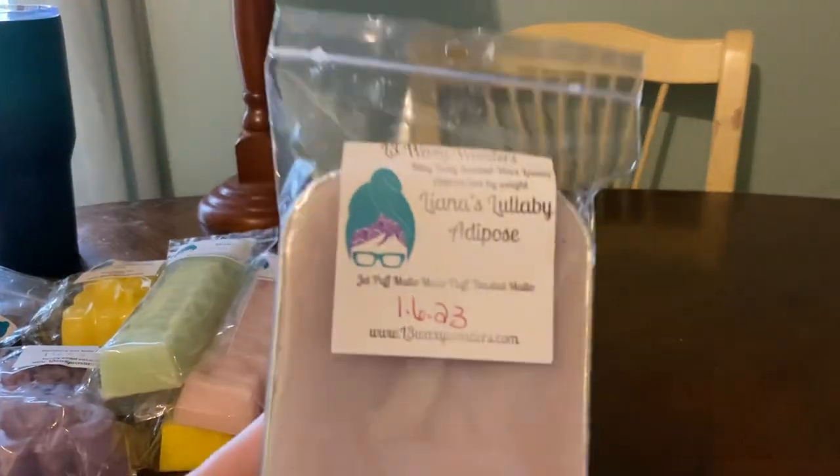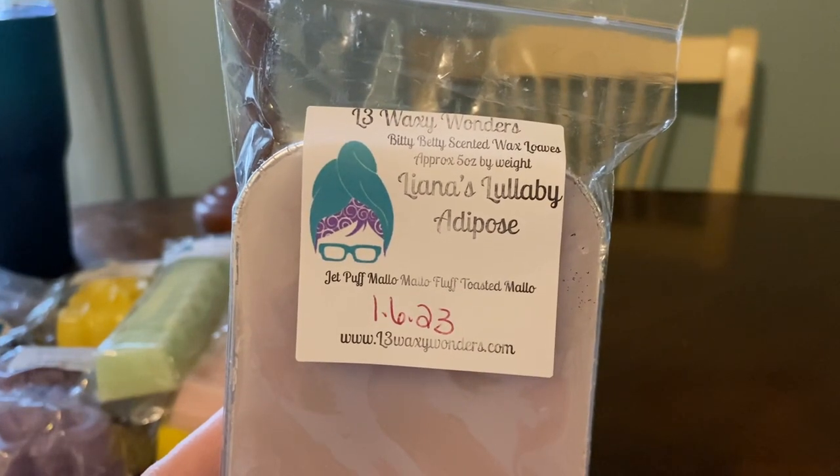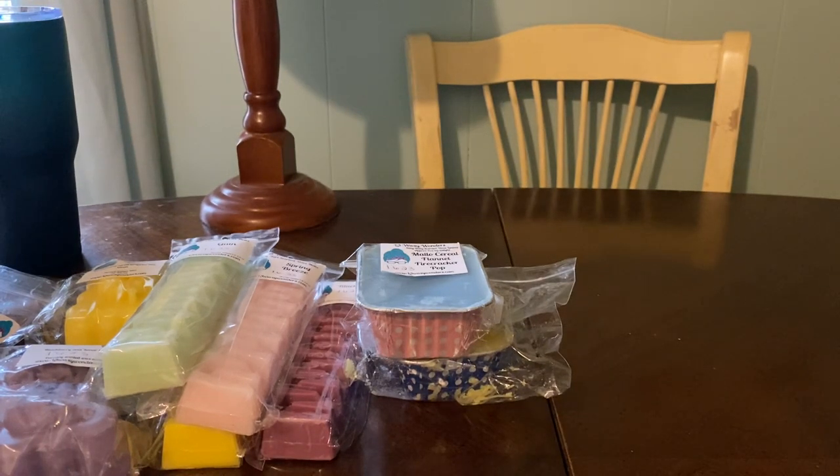And then I got one in Liana's Lullaby and Autopose. Autopose is Jet Puff Mallow, Mallow Fluff, and Toasted Mallow. Liana's Lullaby is a bedtime blend, which I love that scent — it's like Johnson & Johnson and something.